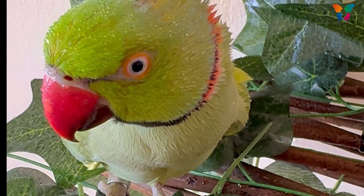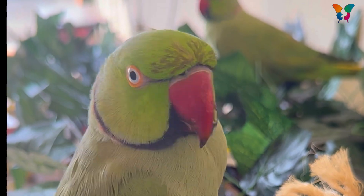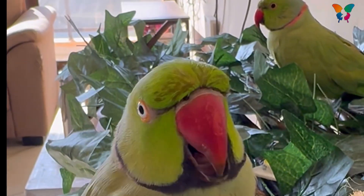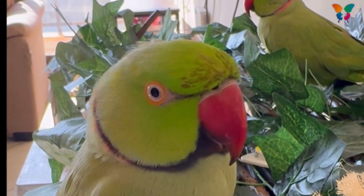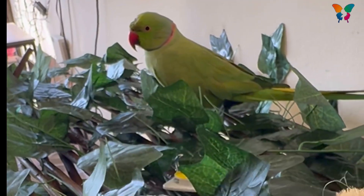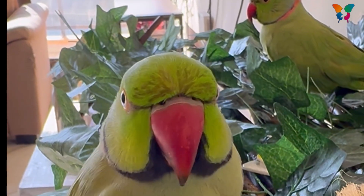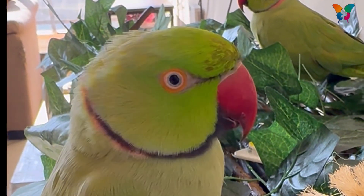We can spray their feathers with water to freshen up their skin and add moisture. Always make sure they have an adequate supply of clean water and food, and keep them in a low stress environment. You can give them new toys and their favorite treats to distract them from the stress.